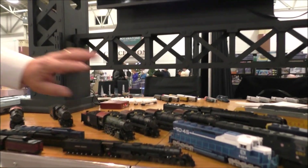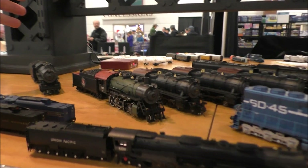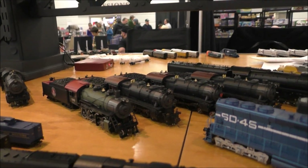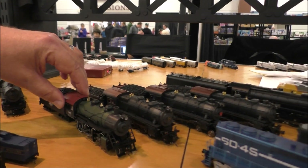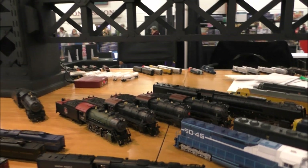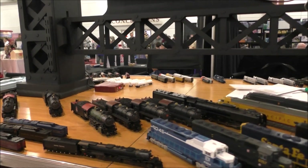Behind those are — and these have just been delivered — the Consolidation, and many, many road names.